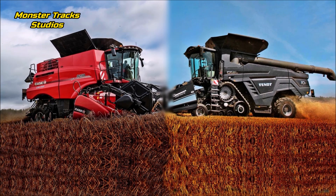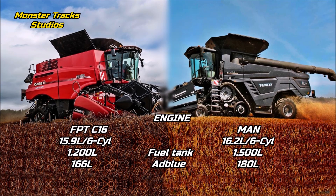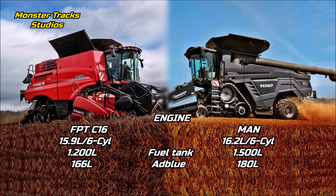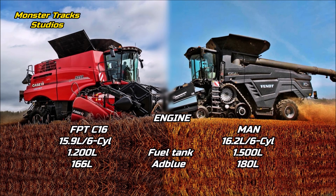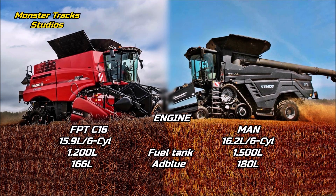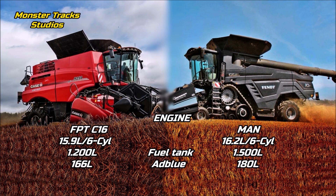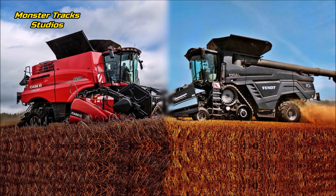As for the engine, the Case wears the FPT Cursor 16 diesel turbo aftercooler of 15.9 liters and six cylinders, Stage 2, with a max fuel tank capacity of 1,200 liters and 166 liters of AdBlue. It is the second largest engine of Fiat Powertrain Technologies after the FPT Vector V20. Fendt from the other side wears a slightly larger engine, the MAN of 16.2 liters and six cylinders, Stage V, with 1,250 or 1,500 liters fuel tank capacity and 180 liters of AdBlue. So Fendt comes larger with more fuel capacity than Case.